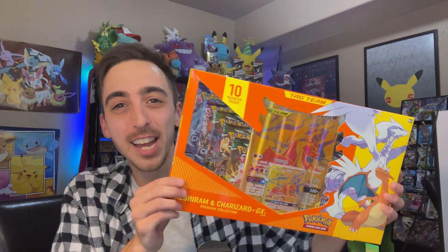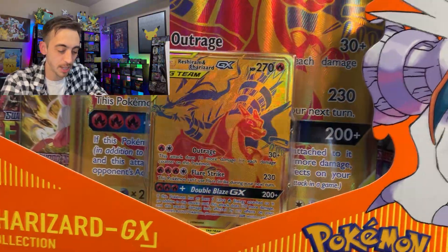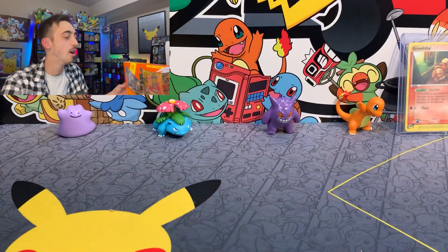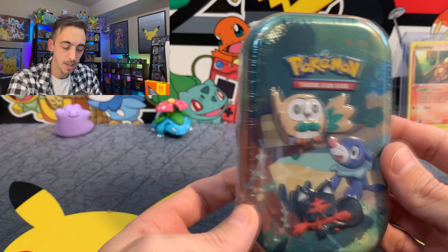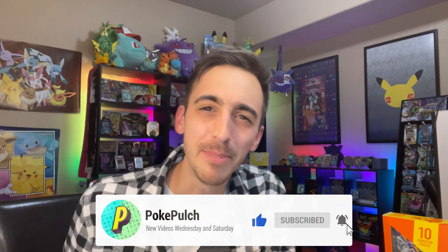I can't believe it — we actually found the new Reshiram Charizard GX promo box at Walmart. This box is incredible. You get the amazing gold Reshiram Charizard GX promo, the Jumbo promo, and 10 packs of cards. We are going to open this whole thing up, hopefully get some cool pulls today. I'm also trying to complete the little image that the Celebrations Mini Tins make, so we're going to open this up too. The channel is growing every day, so if you could drop a like on this video, drop a sub on the channel, and let's rip into these packs.